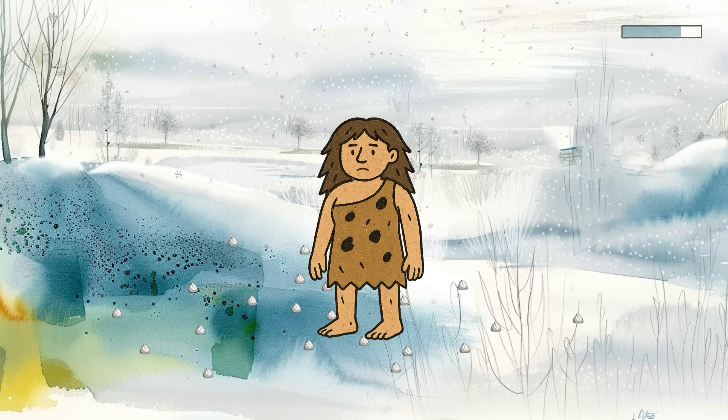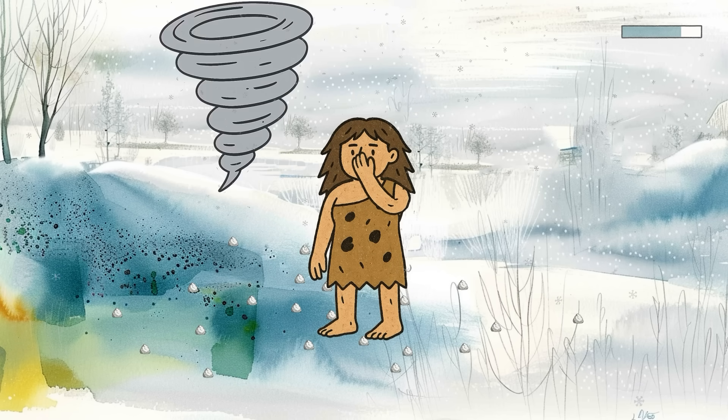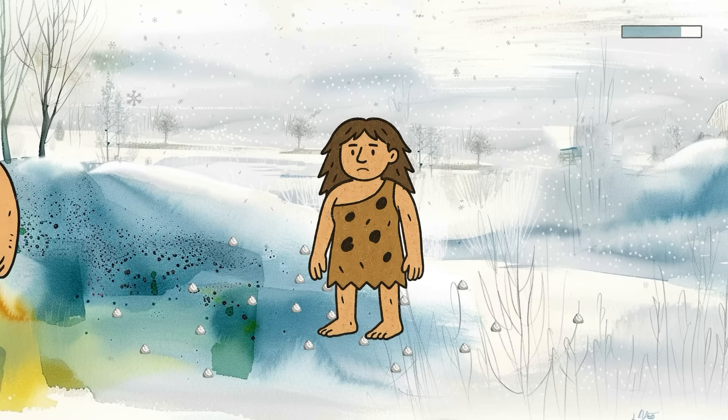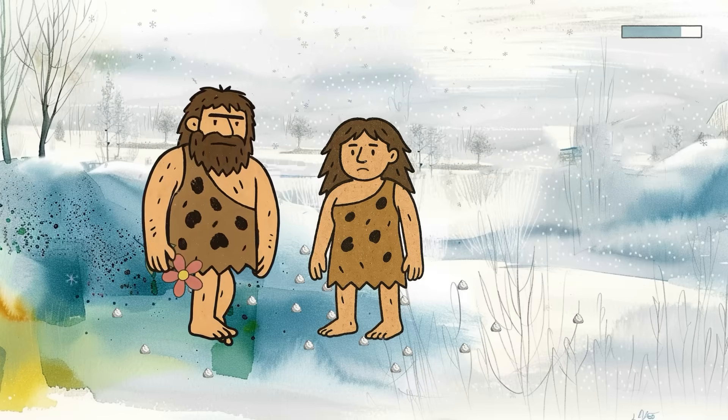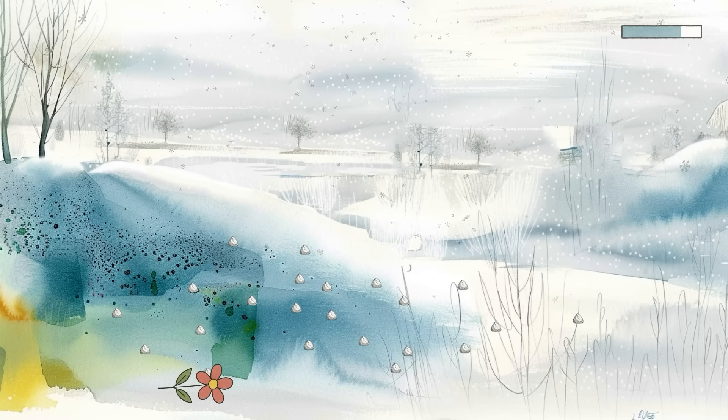In harsh Ice Age environments, being hyper-aware of threats or attuned to negative outcomes may have actually helped our ancestors survive. A little extra pessimism could keep you from wandering too far, trusting the wrong person, or getting eaten by something with too many teeth. It was protective.